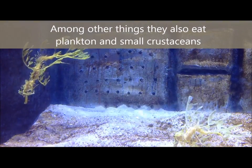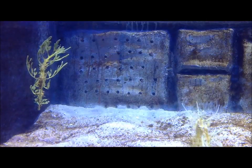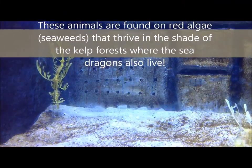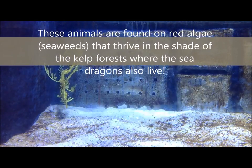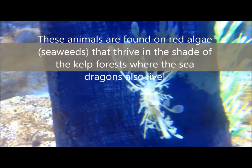Among other things, they also eat plankton and small crustaceans. All these animals are found on the red algae and seaweeds that thrive in the shades of the kelp forest, where the sea dragons also live.